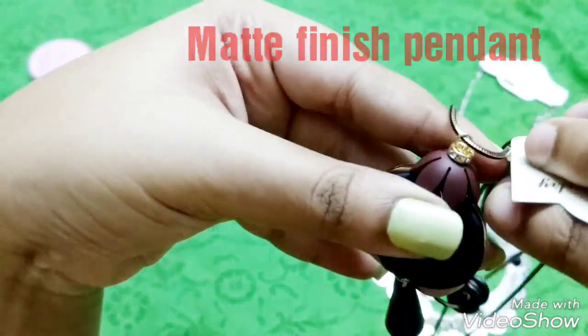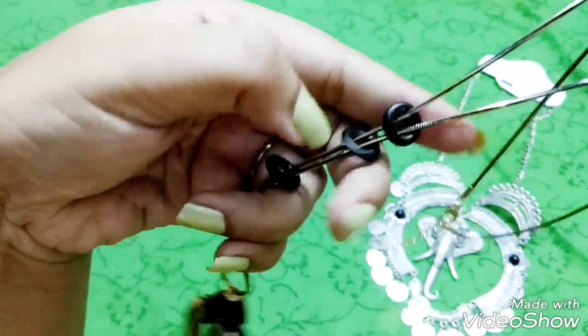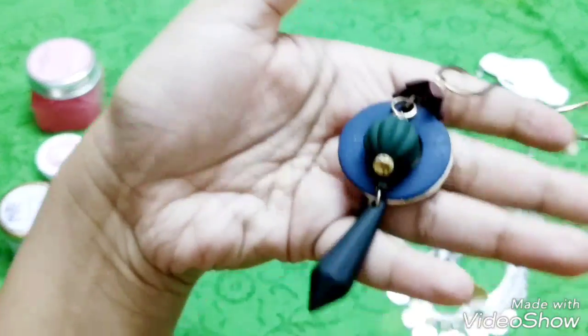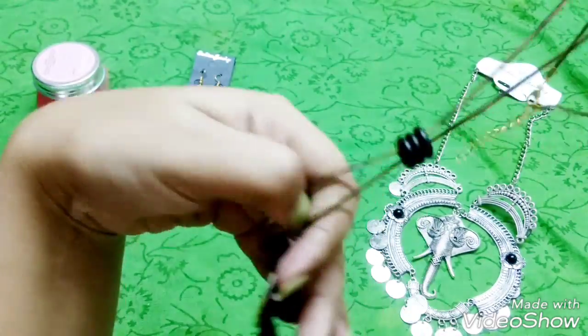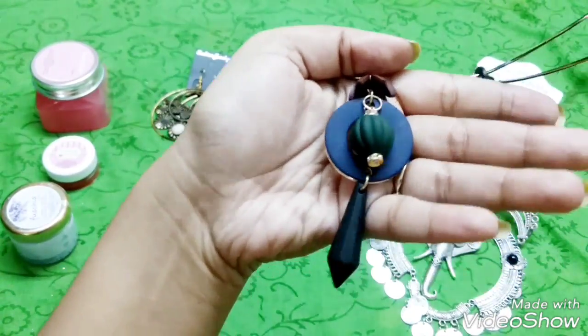You can adjust where the pendant sits by moving it up and down. I like this very much because you can wear it with jeans, salwars, or kurtis — basically anything. It's pretty long too. This is my second neck piece, the Korean neck piece, which is an imported piece at 500 rupees.